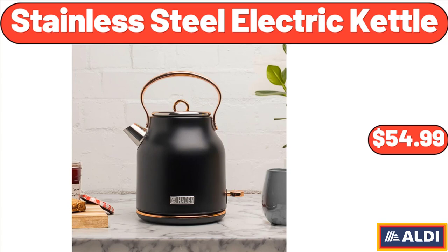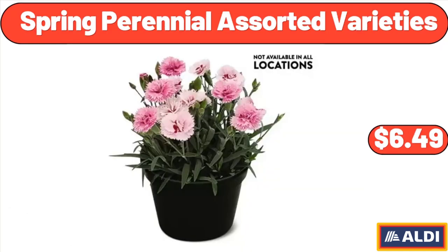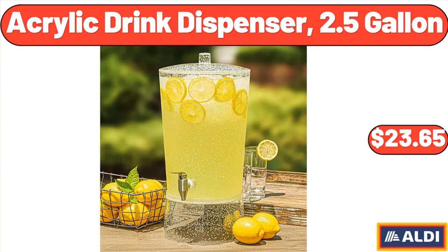2-Slice Digital Toaster, $59.99. Spring Perennial Assorted Varieties, $6.49. Acrylic Drink Dispenser, 2.5-Gallon, $23.65.